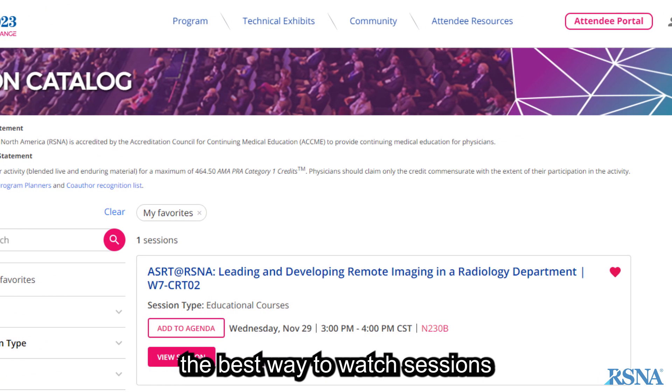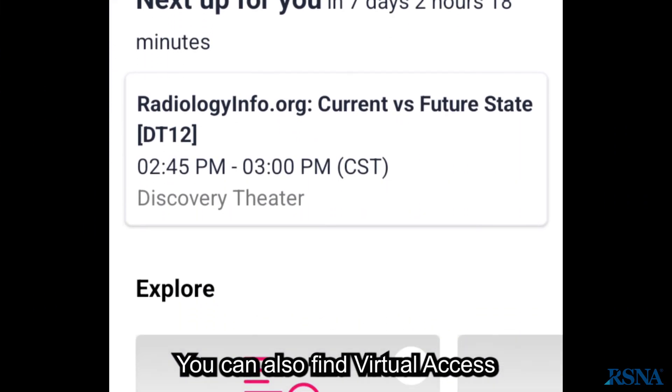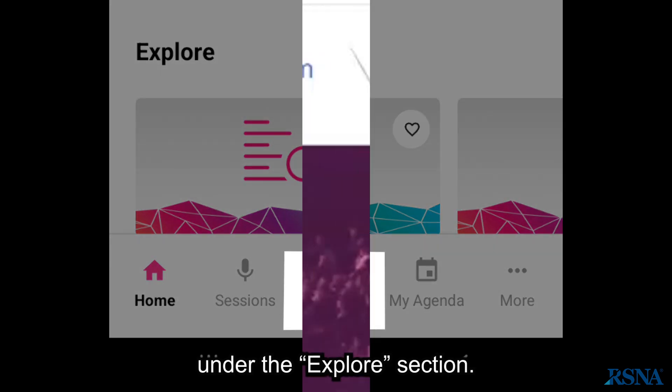If you registered for virtual access, the best way to watch sessions is online at Meeting Central. You can also find virtual access through the Meeting app under the Explore section.